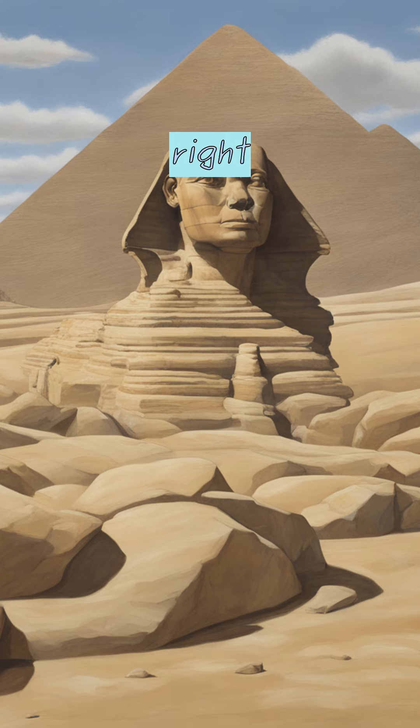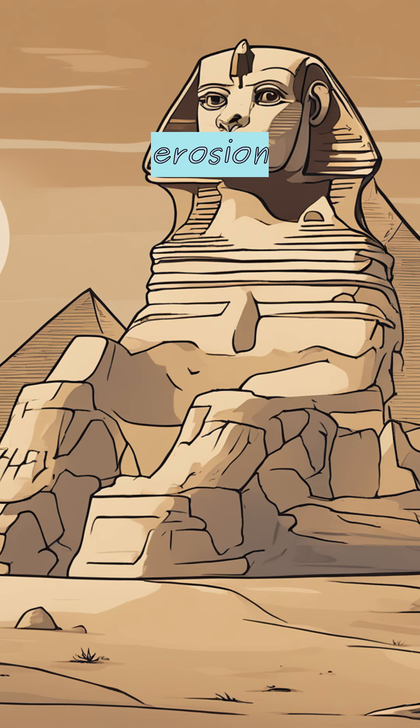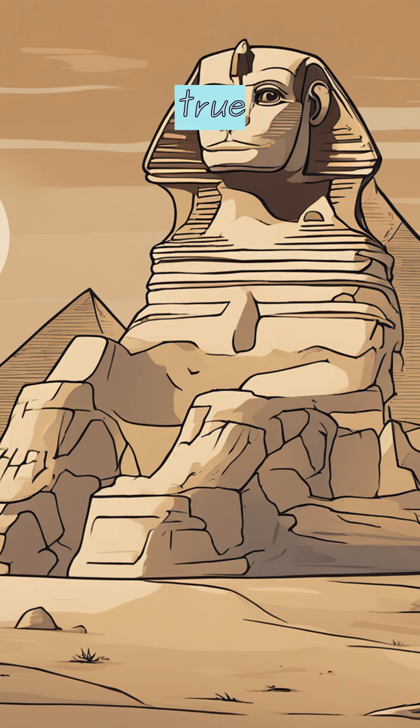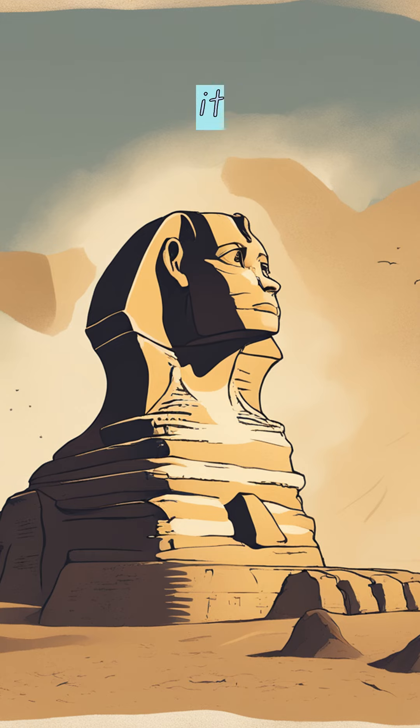Crazy, right? How could the wind have done that? Well, scientists say there are these things called yardangs that are formed by wind erosion. They look a lot like the sphinx, so they think maybe the sphinx is just a really big yardang. That means the ancient Egyptians didn't have to do anything — they just found a big ol' yardang in the desert and said, 'That's a cool-looking rock. Let's call it the sphinx.'